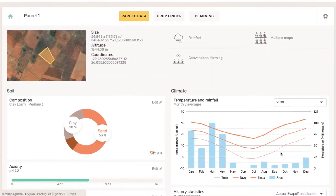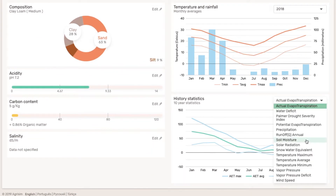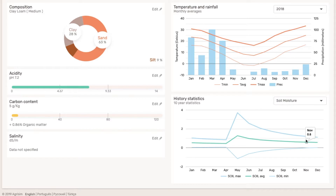Agrisom brings all the insights you need in less than a minute, like your parcel's climate data, as well as important soil parameters like texture, pH, organic matter, and so on.